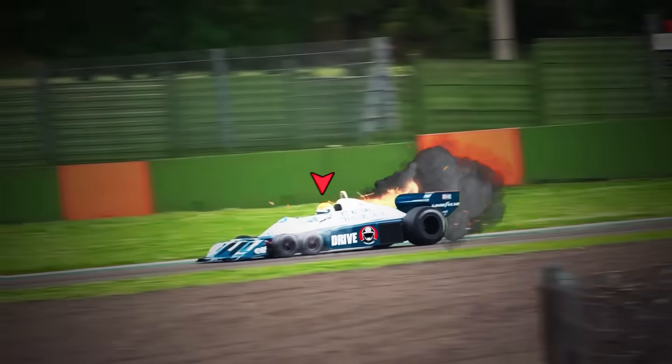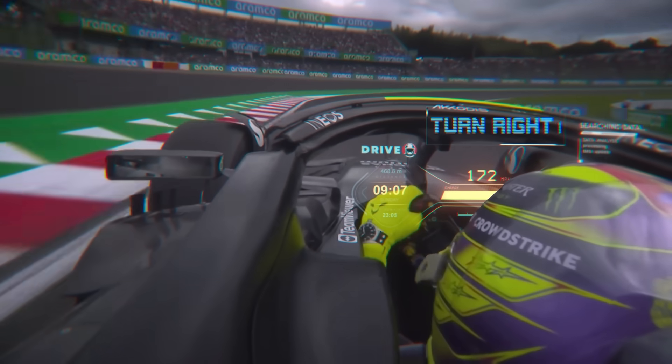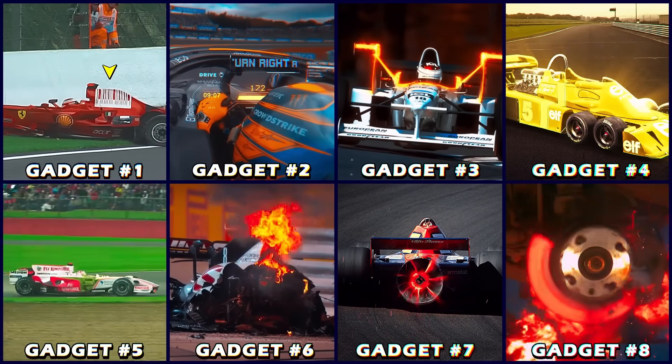From six-wheel cars that were too dangerous for the track, to autopilot systems that made racers drive perfectly, these are banned F1 mods that will never be allowed in the sport again.